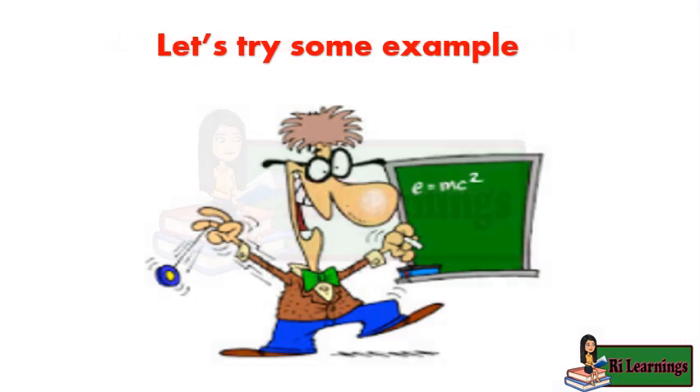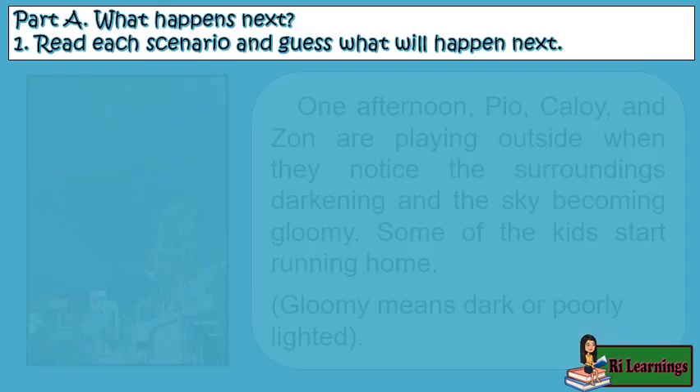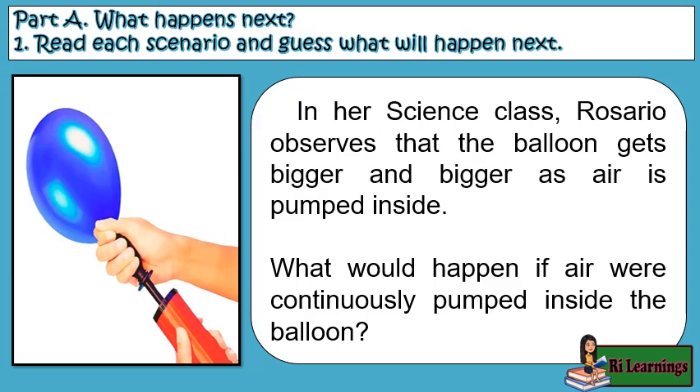Let's try some activities. Part A: What Happens Next? Read each scenario and guess what will happen next. One afternoon, Pio, Kaloi, and Zahn are playing outside when they notice the surroundings darkening and the sky becoming gloomy. Some of the kids start running home. In her science class, Rosario observes that the balloon gets bigger and bigger as air is pumped inside. What would happen if air were continuously pumped inside the balloon?